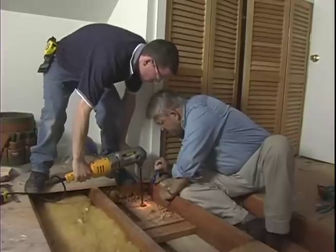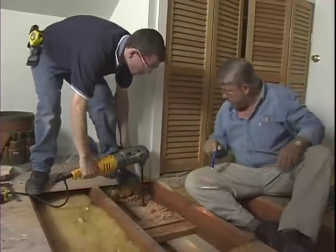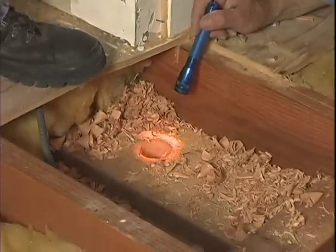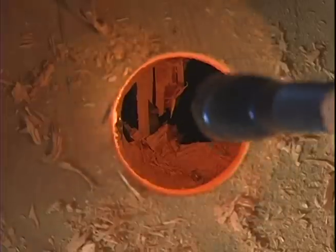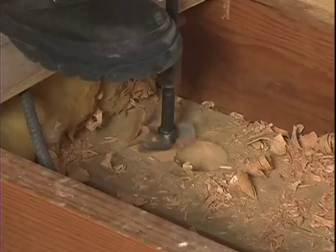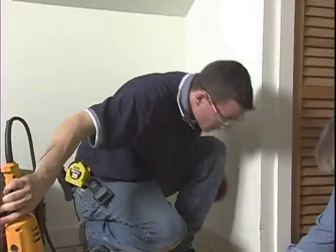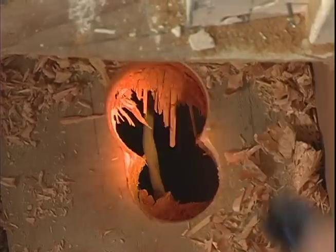We're almost through the top plate when we discover there are all kinds of nails and screws. Murphy is at work again — we've drilled into a veritable minefield of nails and screws, so we're left with no choice but to move over and try again. Once we're through, we clean out the hole with a hole saw to make it nice and clean.